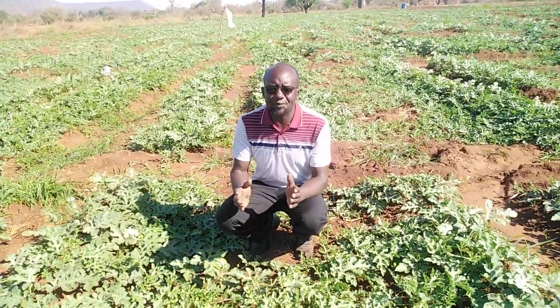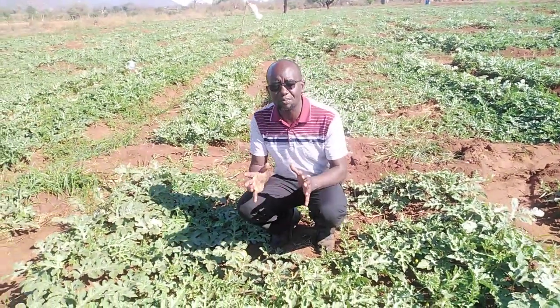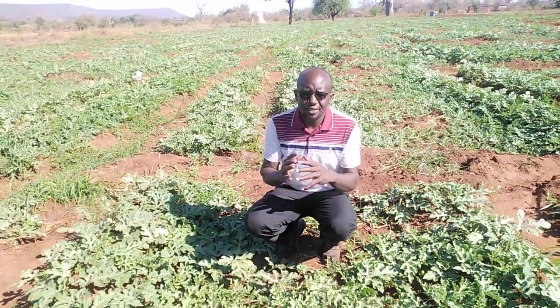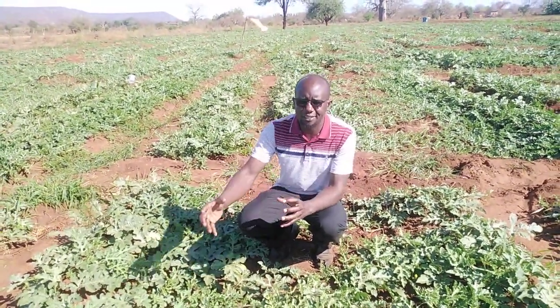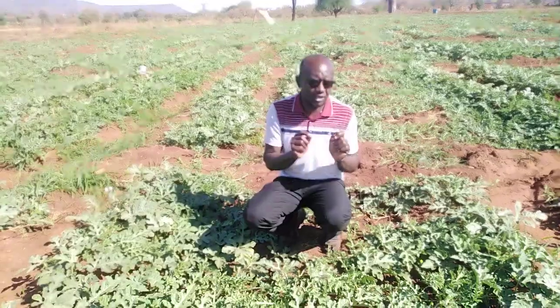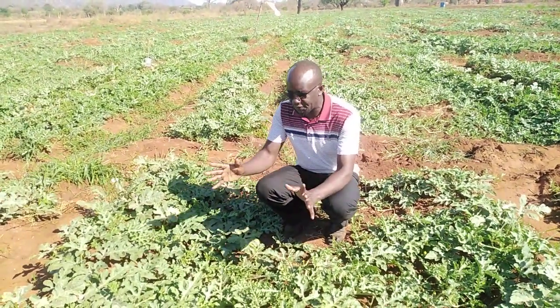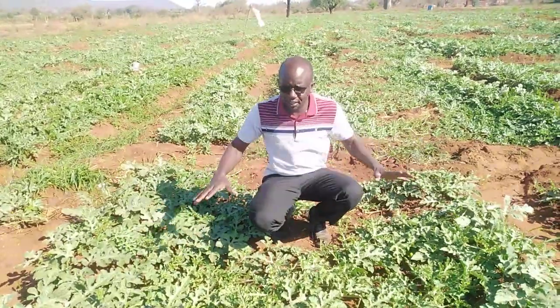Dear farmers, welcome for a quick update on what is happening on the melon farm. We have fruits currently at different sizes. Some are already past the melon fly attack stage or are not susceptible to the attack, while others are still at the stage where we really need to prevent the melon fly. I'll show you the fruits at different stages in this bed.